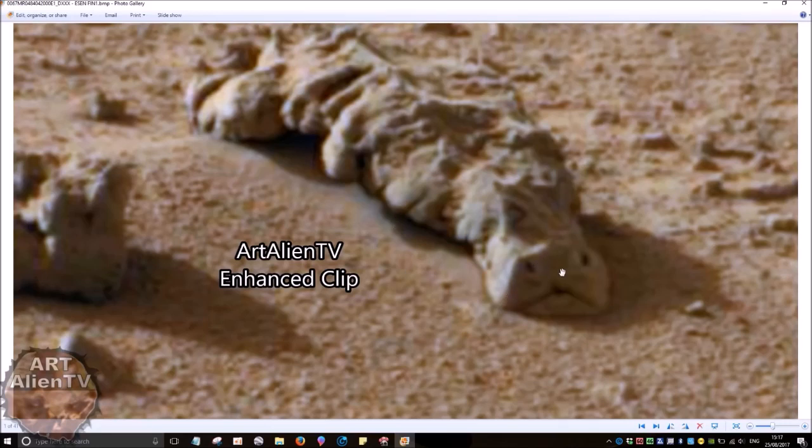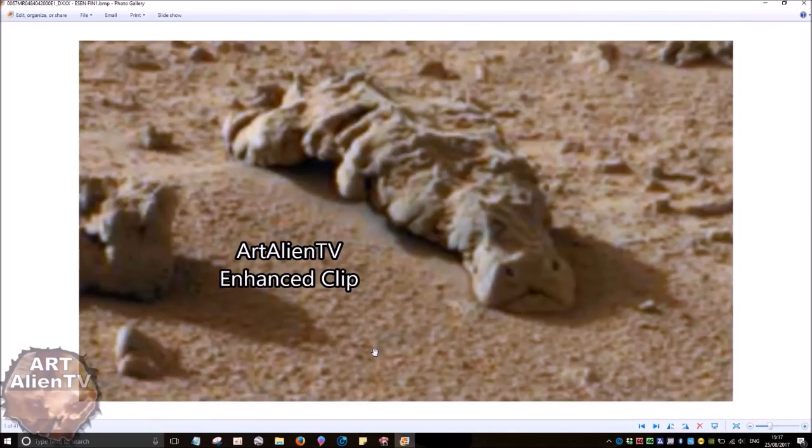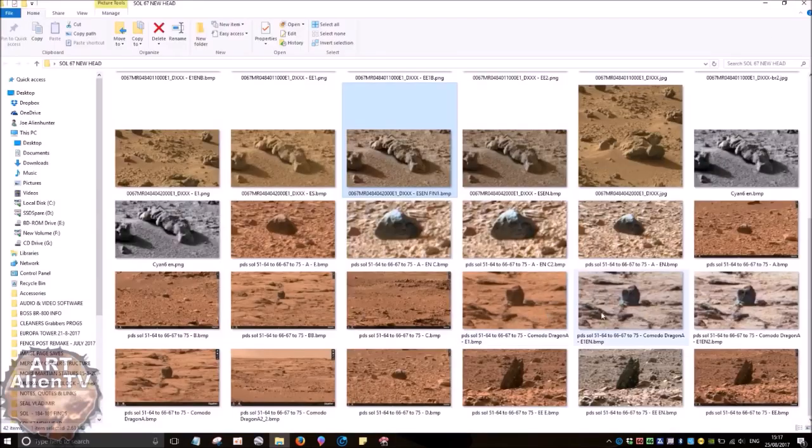Once I've enhanced it, you can see the mouth quite clearly, the nostrils quite clearly, and where the eyes were. A big, heavy-duty snout that you get on a hippo. We all know what hippos look like, and that looks like a hippo to me — or a similar Martian equivalent. I'm not saying it is a hippo, I'm saying it's similar to one. There are lots of other animal remains and skulls in the general area as well.